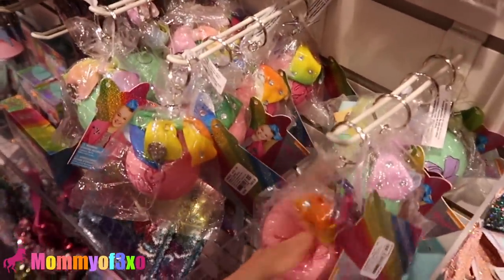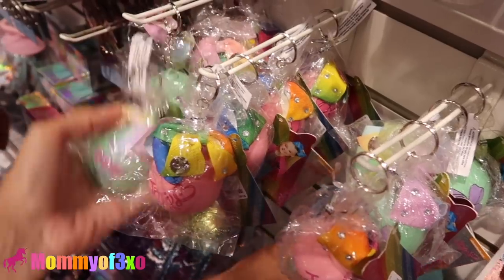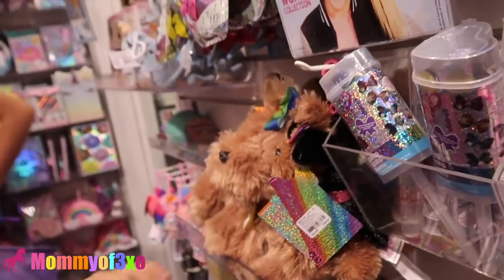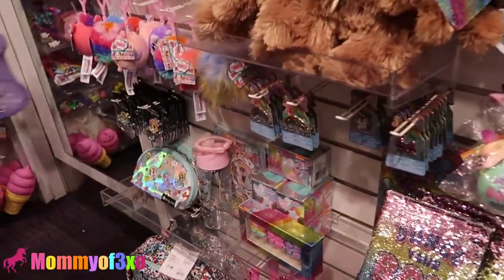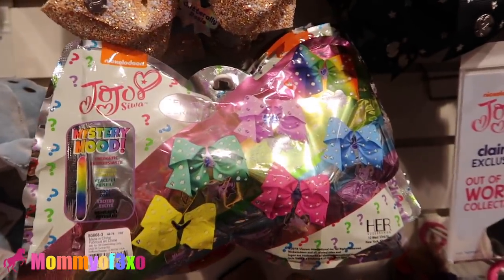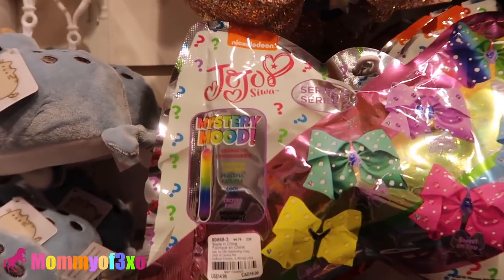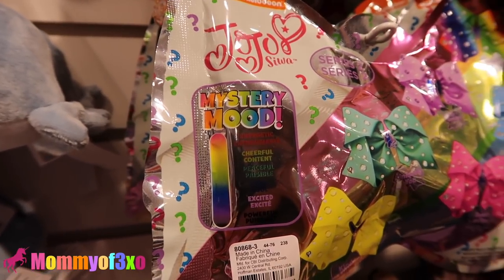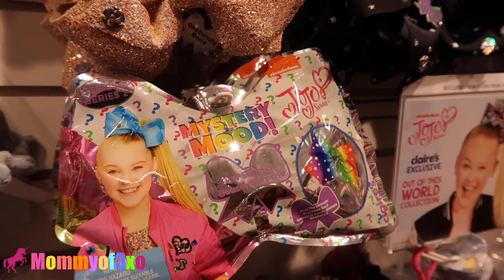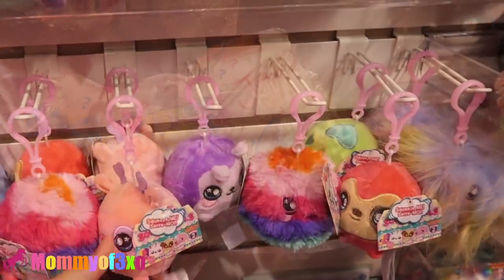So we saw these a while ago, guys, but we just figured we would show you just in case you didn't see the video. They do have the JoJo Siwa squishy keychains — they have Bobo too. They have a whole JoJo section. They even have the bows with her little charm. Super cute. This is really cool — JoJo Siwa Mystery Moods. These bows have color-changing charms in the middle. They're $14.99. It shows you energetic, cheerful, peaceful, cool, excited, or powerful. Series 2 bow surprises — find the ultimate Siwanator bow. That is really cool. These are new here.